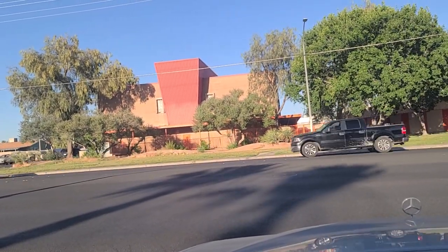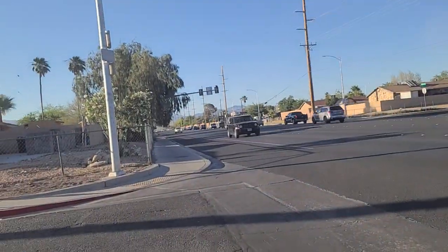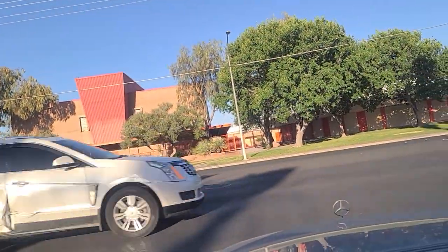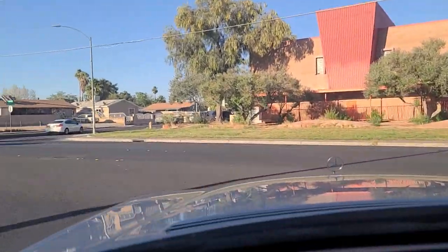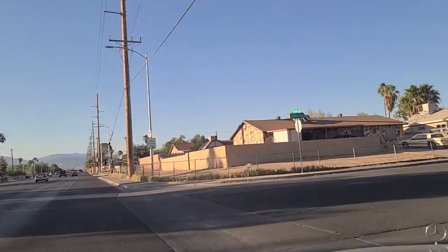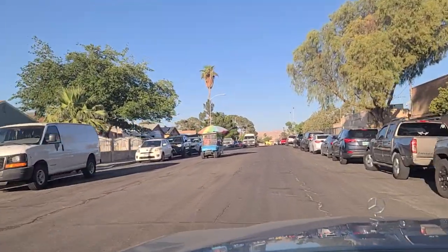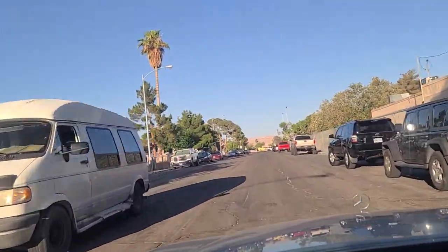There's a lone 7-Eleven here mixed in with all the residences right down the street there. It's weird — you don't usually see that. $4.14 for a gallon of unleaded at that 7-Eleven. Another street vendor out here. We see them all over the place. Those tires are in bad shape too. He's playing some music.